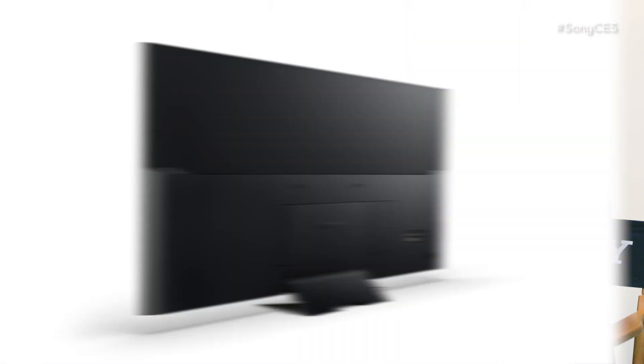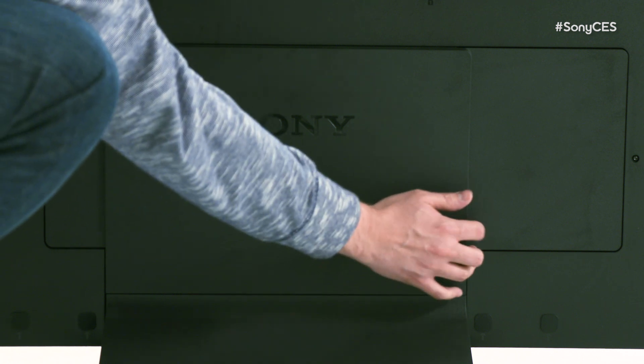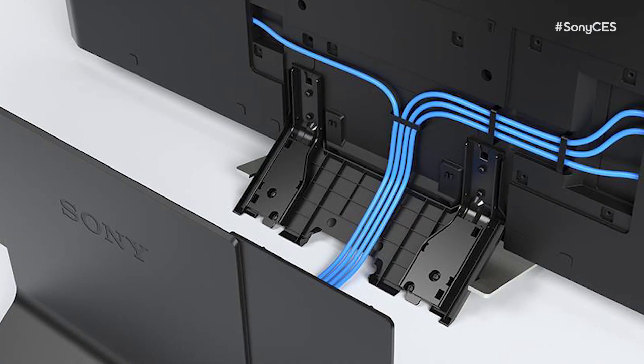Before we started recording, I was able to walk behind the TV and it's so clean — there are no cables back there. We developed a new cable management system to route all the wires behind nice covers, so the back is as clean as the front. It's very stylish.